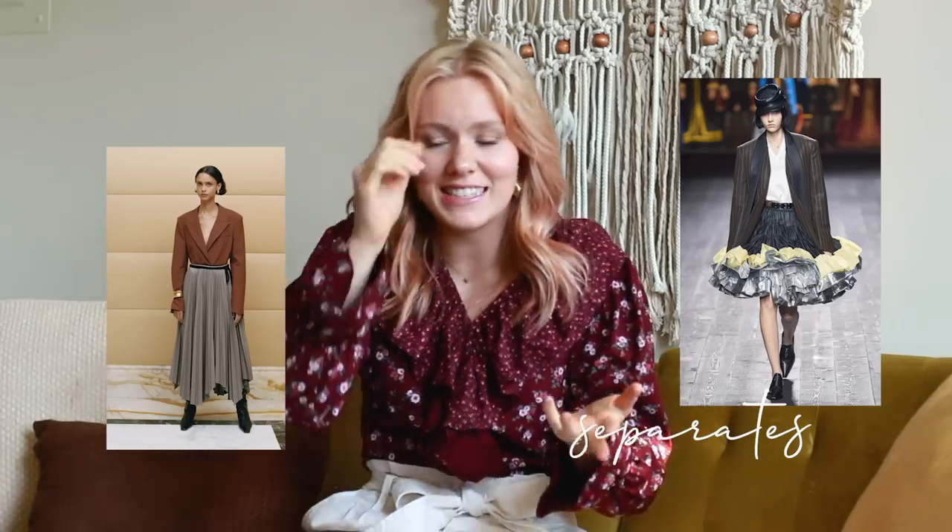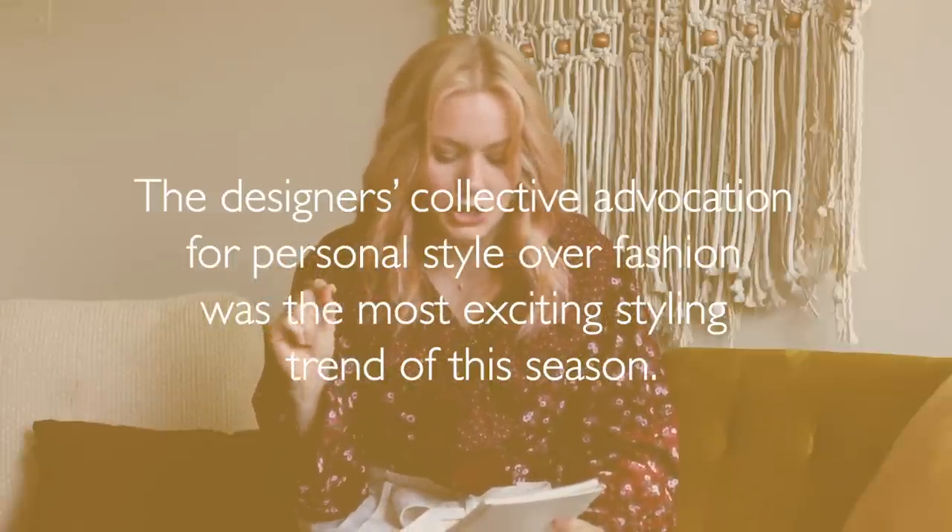Our first trend for the day is the skirt suit set. I think they're such a beautiful take on femininity but also power. It is the ultimate statement of like, I'm a boss and I'm taking over this place right now. So we're going to style up a skirt suit look, but another one of the trends were separates — making your own suit set out of separates. The designer's collective advocation for personal style over fashion was the most exciting styling trend of the season. They're advocating for personal style, and how amazing that these skirt suits are inspiring people to take pieces they already have to make an outfit that expresses themselves.